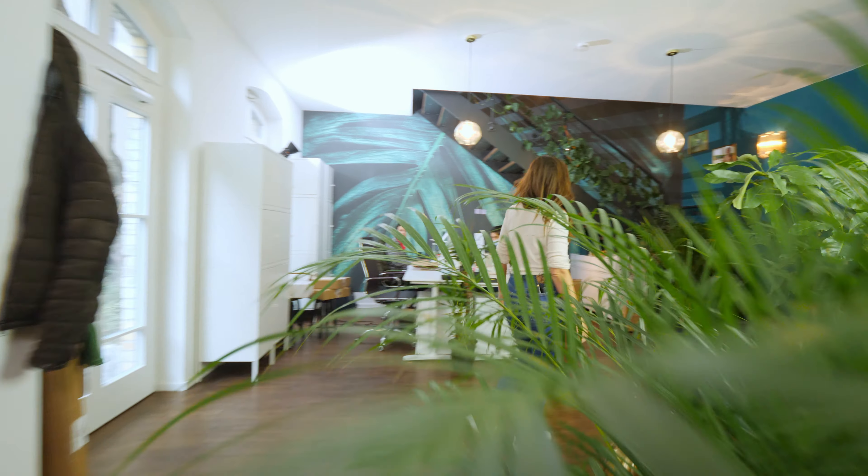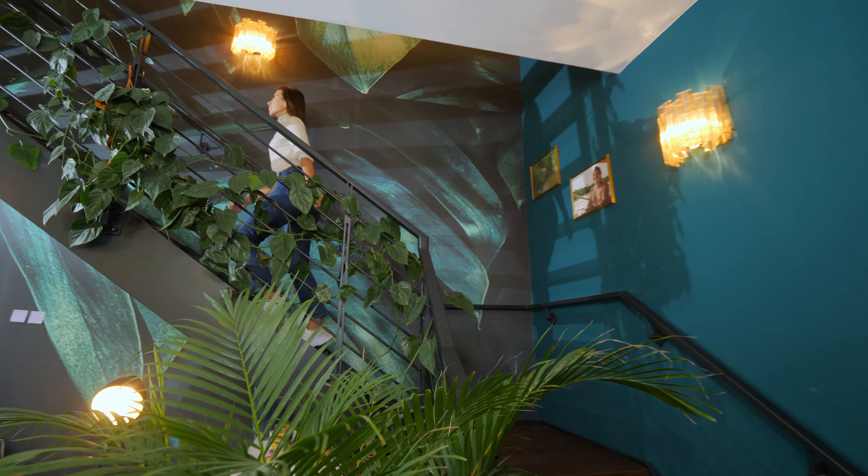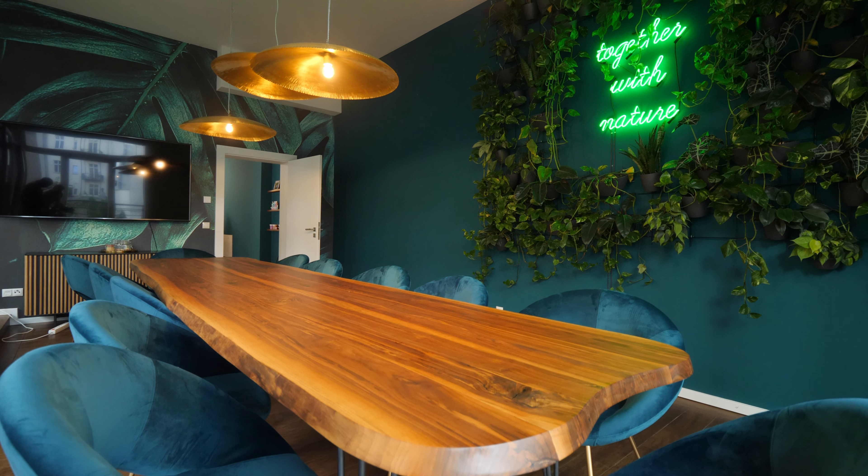And now I'm going to show you one of my favorite rooms in this office. Come with me! Here we are — this is our beautiful meeting room where we have all our meetings.